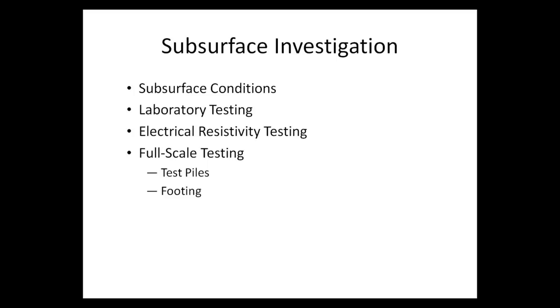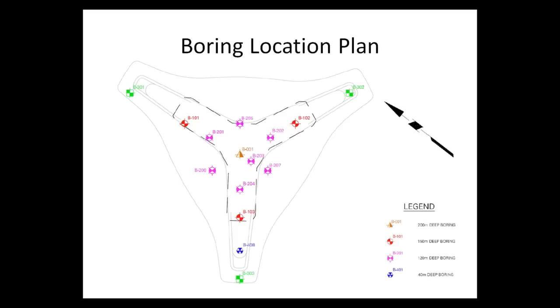Regarding the subsurface investigation — the subsurface conditions of the site, laboratory testing, and in-situ full-scale testing performed at test piles — this is the boring location plan that shows the outline of the tower and the locations of the borings formed at the center and the legs of the tower. The boring at the center was extended to 200 meters below ground surface, which was at the time the deepest boring in the south.